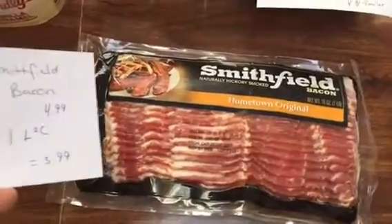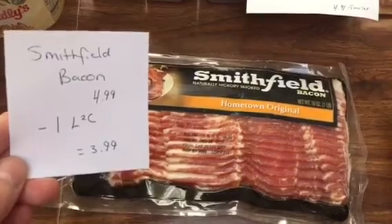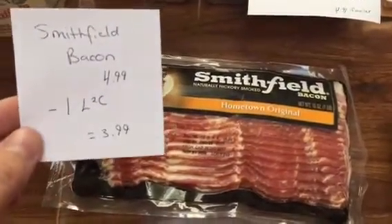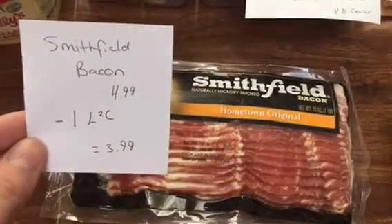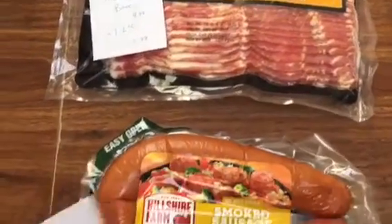This isn't really a super good deal, but I needed some bacon. It's $4.99. I had a dollar off load-to-card coupon and that made it $3.99. Now there's also been some confusion — load-to-card, e-coupon, digital coupon, they're all the same thing. I'm going to try to start saying that so I'm not confusing people.